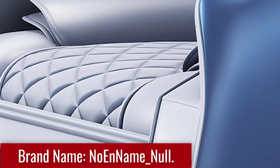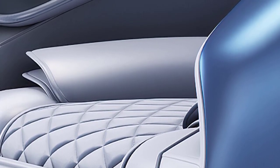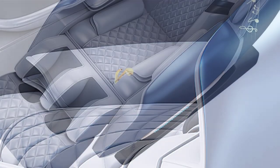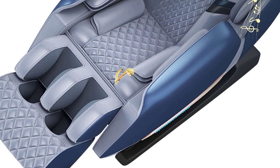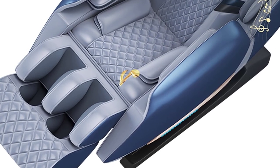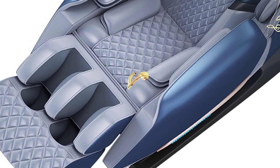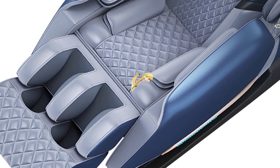The Luxury Shiatsu Massage Chair offers unparalleled comfort and support, enveloping you in a cocoon of relaxation. Its ergonomic design cradles your body, ensuring optimal comfort during your massage session. The zero-gravity function elevates your legs to a position parallel to your heart, promoting better blood circulation and reducing pressure on your spine.